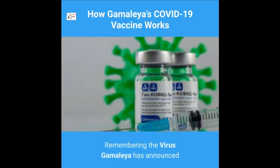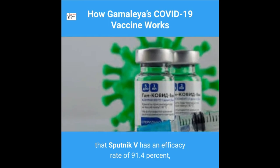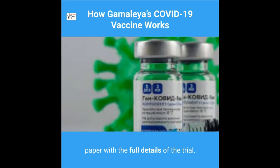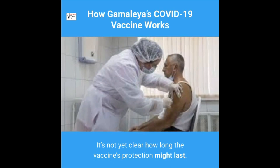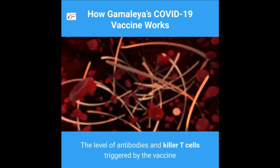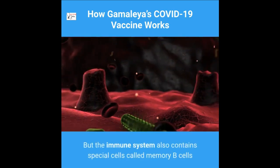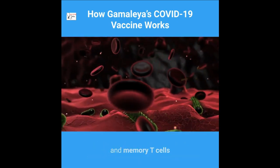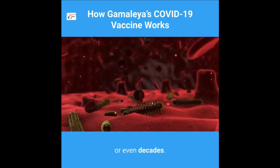Gamaleya has announced that Sputnik V has an efficacy rate of 91.4%, but has not yet published a scientific paper with the full details of the trial. It's not yet clear how long the vaccine's protection might last. The level of antibodies and killer T cells may drop in the months after vaccination, but the immune system also contains memory B cells and memory T cells that may retain information about the coronavirus for years or even decades.